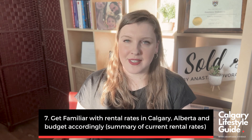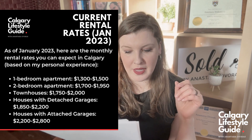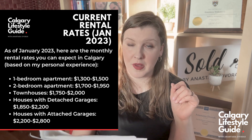The next topic is getting familiar with rental rates in Calgary. This information is as of January 2023. For the most updated rental rates you can click the link in the description to go to RentFaster and look at the recent statistics. As of January 2023: a one-bedroom apartment is $1,300 to $1,500 per month, and a two-bedroom apartment is $1,700 to $1,950 per month.